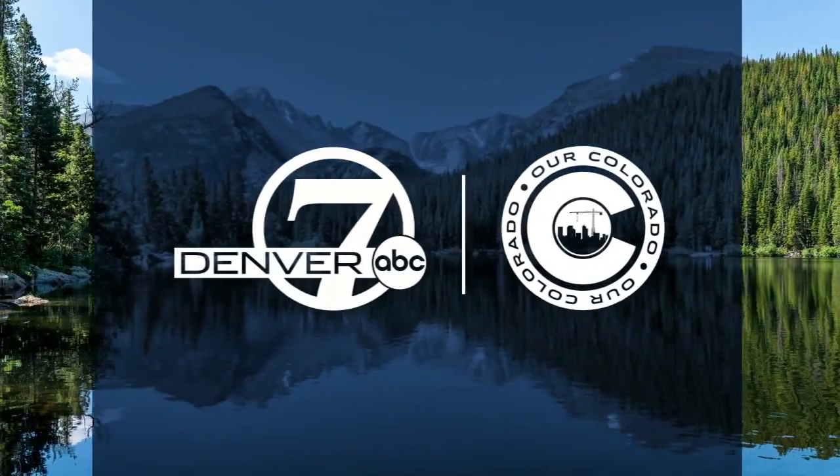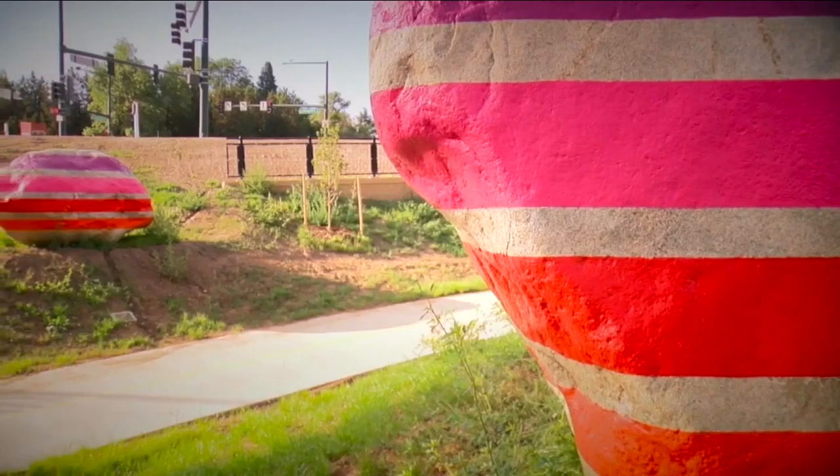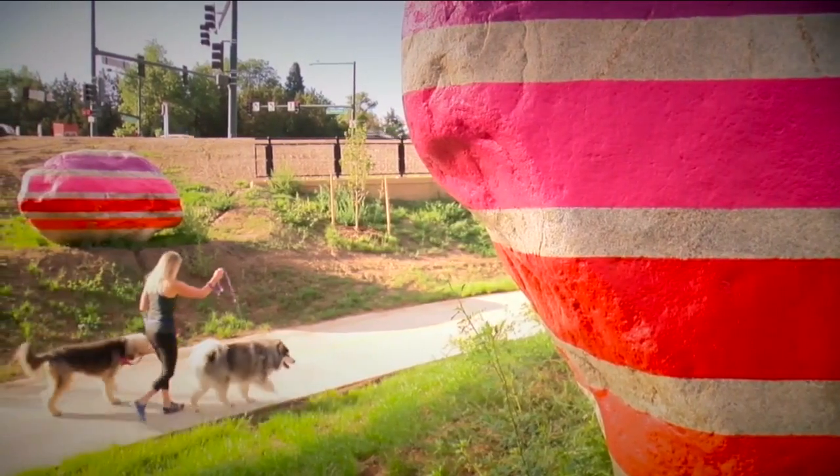Two new overpasses recently opened along Denver's portion of the Highline Canal Trail, but it's the new additions along the side of the trail that has some viewers asking questions. Denver 7's Micah Smith has details on this not-so-natural feature. They almost seem out of place, but these three brightly colored granite boulders have been a welcome surprise to Highline Canal Trail users in south Denver.